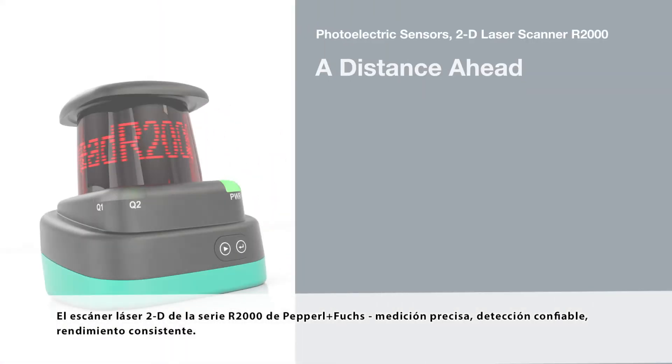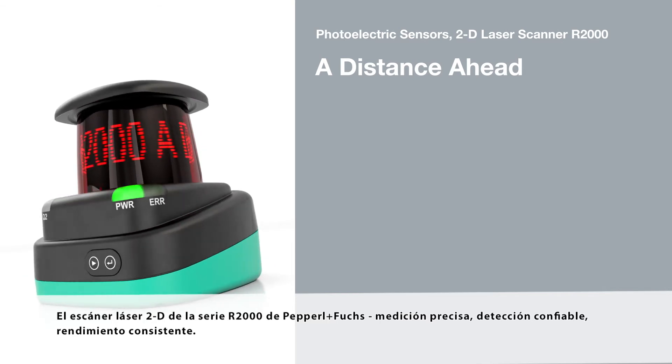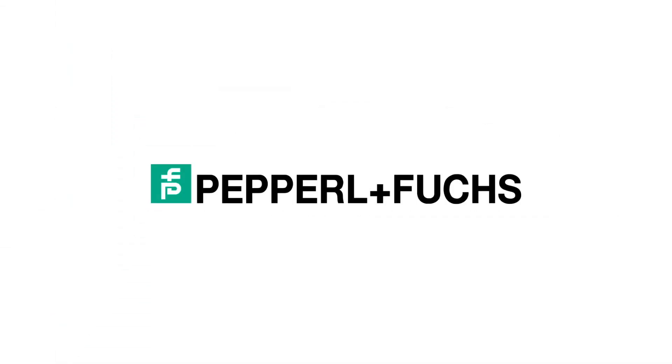The R2000 series 2D laser scanner from Pepperl and Fuchs. Precise measurement, reliable detection, consistent performance.